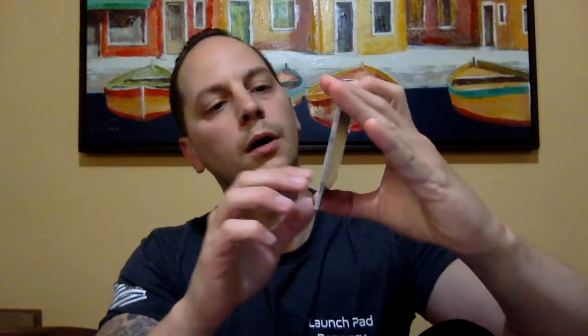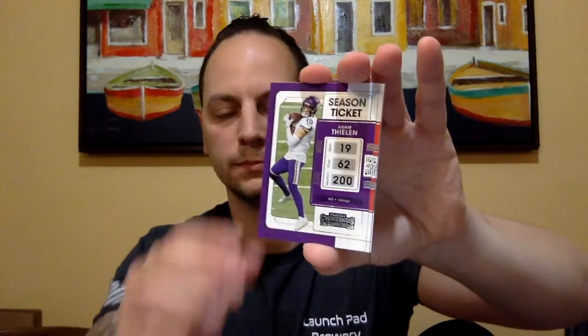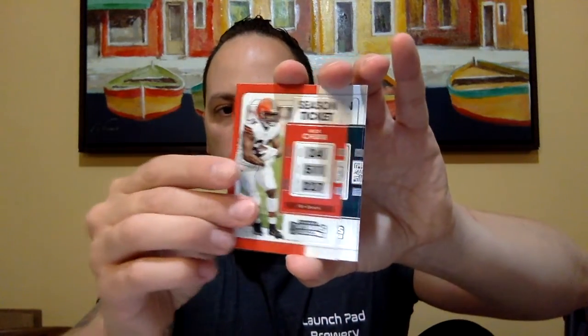All right, last pack — make or break. We've got Tyron Matthew, Marquise Brown, Adam Thielen, Nick Chubb, Fletcher Cox, Brandon Cooks, and then the last card — Legendary Contenders featuring Joe Montana. Pretty cool. That was the final pack.